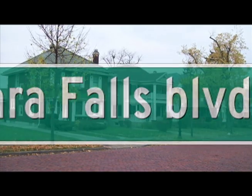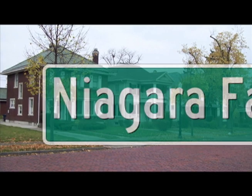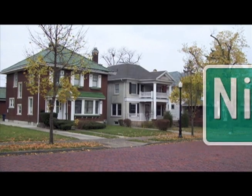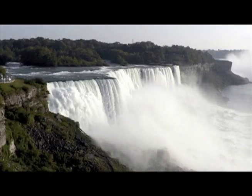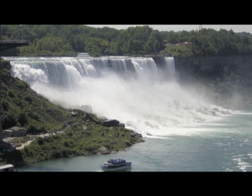Indeed, just a 20-minute drive down this historic gateway, starting on the historically preserved Brick Road in the Heights, you arrive at one of the world's greatest natural wonders — the breathtaking Niagara Falls.